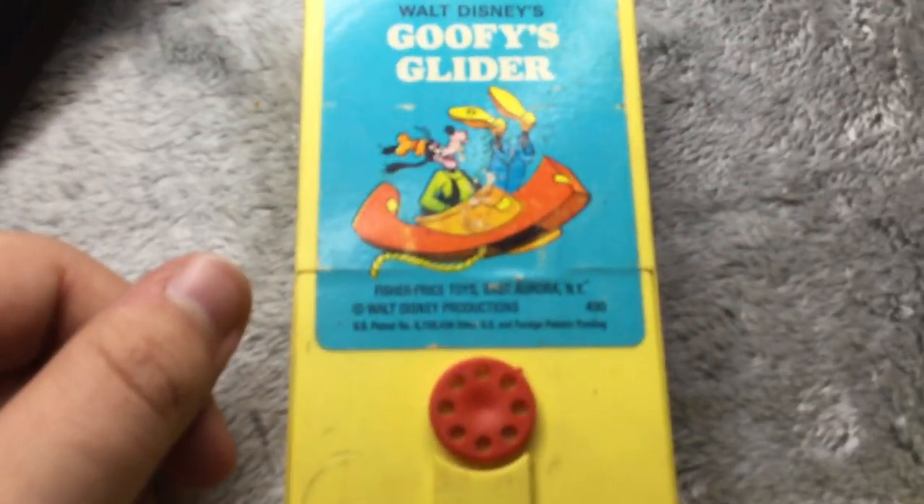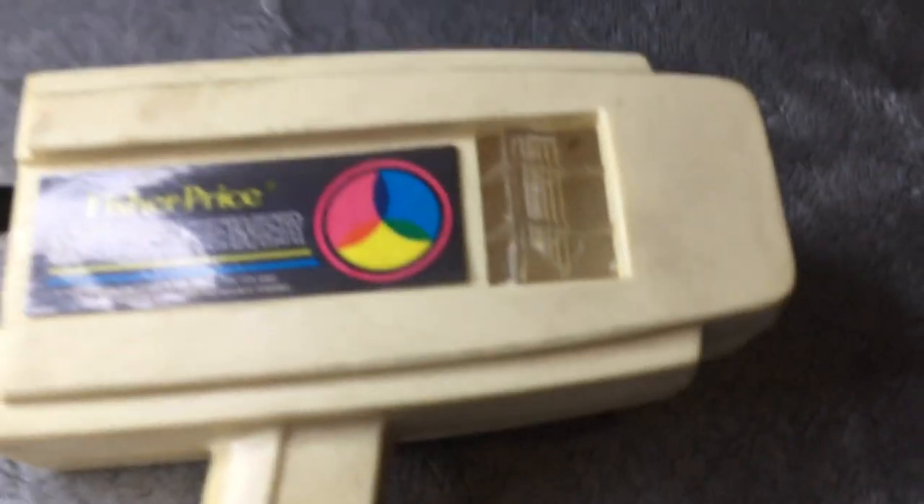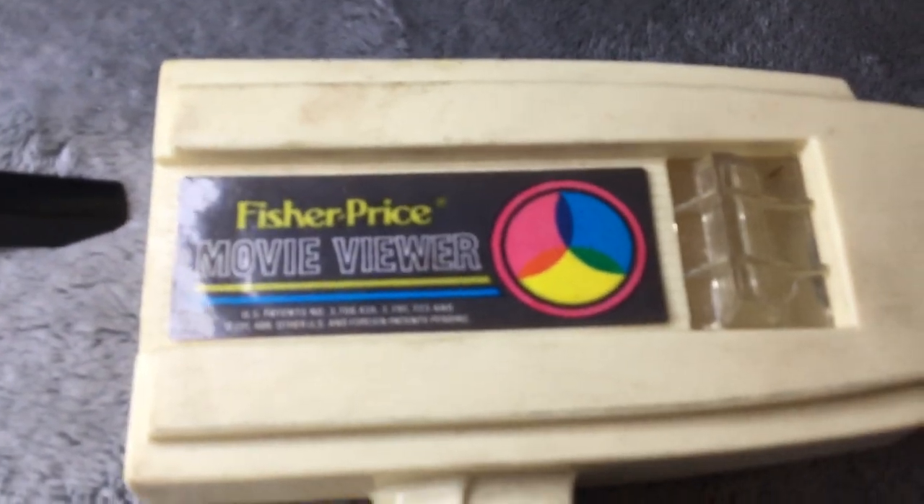Okay so that's the movie — and that was... which movie is that? Let me check. That movie was Goofy's Glider. So that's what these used to look like — a Movie Viewer by Fisher Price. Hope you guys like the video!